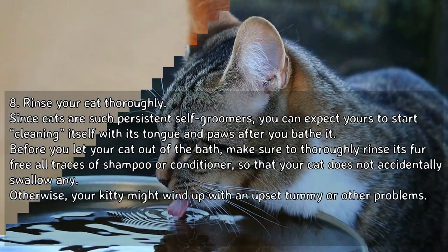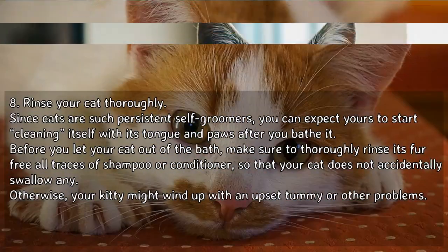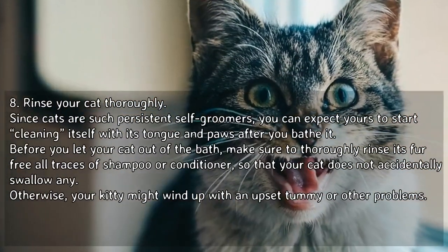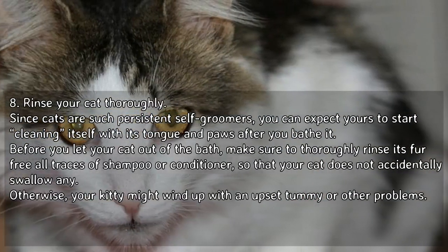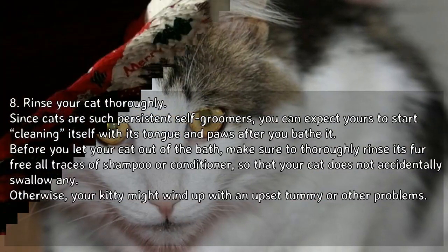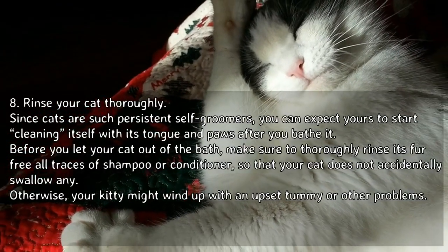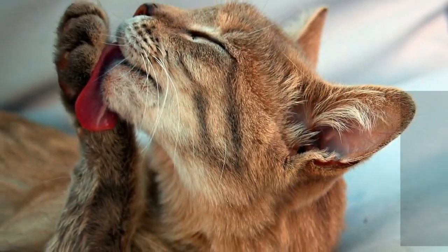Rinse your cat thoroughly. Since cats are such persistent self-groomers, you can expect yours to start cleaning itself with its tongue and paws after you bathe it. Before you let your cat out of the bath, make sure to thoroughly rinse its fur free of all traces of shampoo or conditioner, so that your cat does not accidentally swallow any. Otherwise, your kitty might wind up with an upset tummy or other problems.